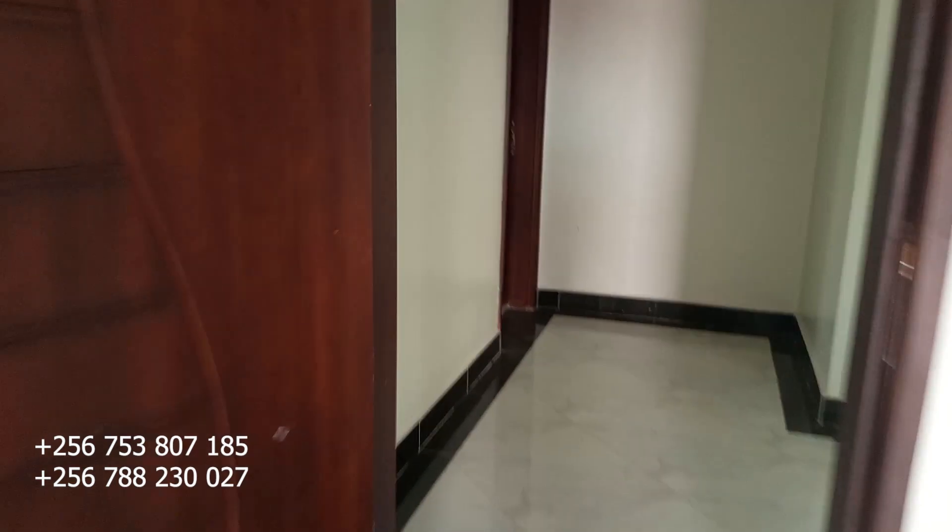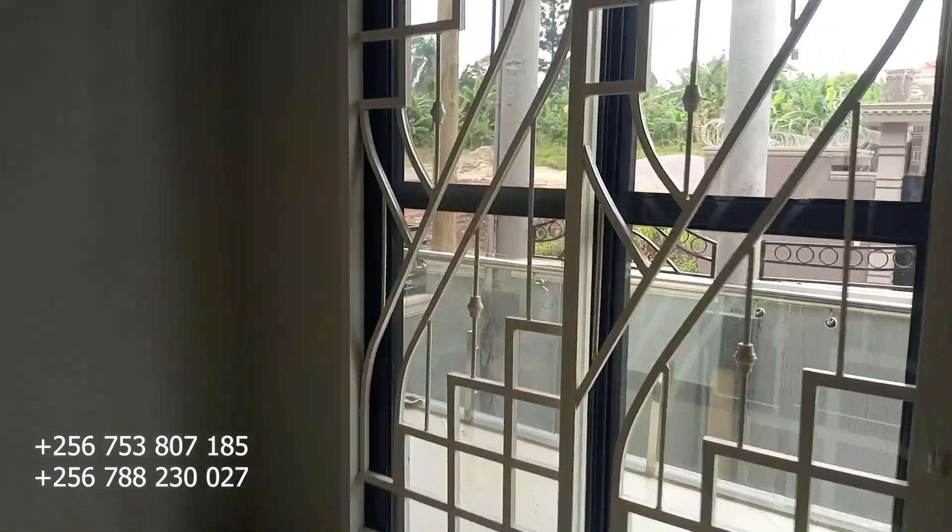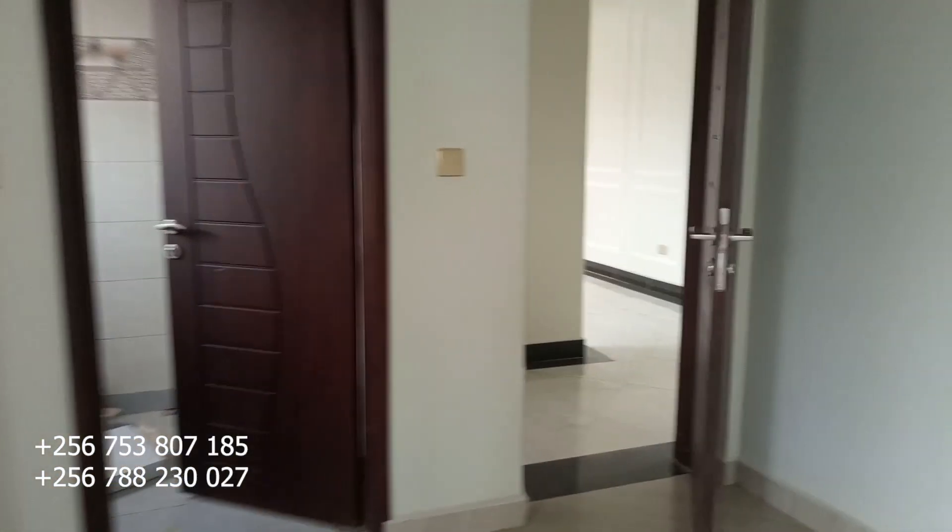Here we have bedroom number four, which is also a self-contained bedroom with its own toilet, wardrobes already fixed, and its own balcony. All the rooms upstairs have their own balcony.